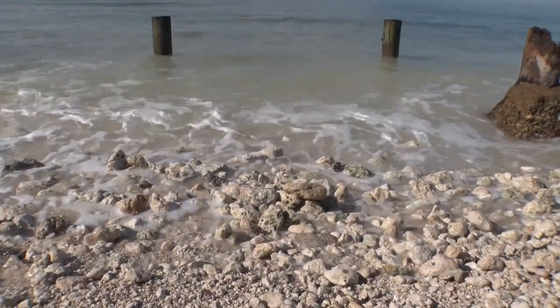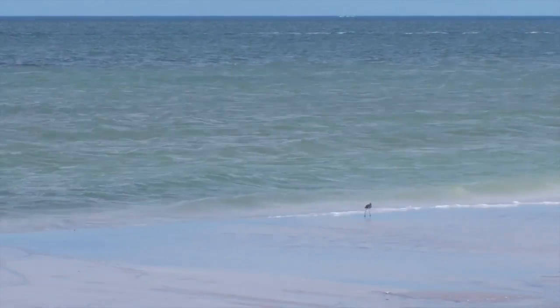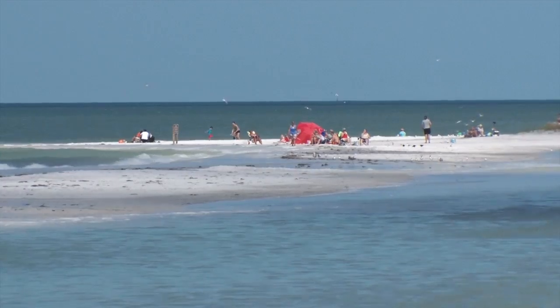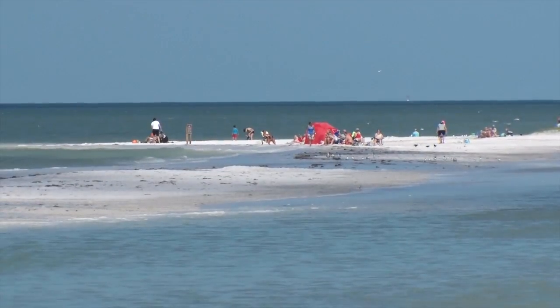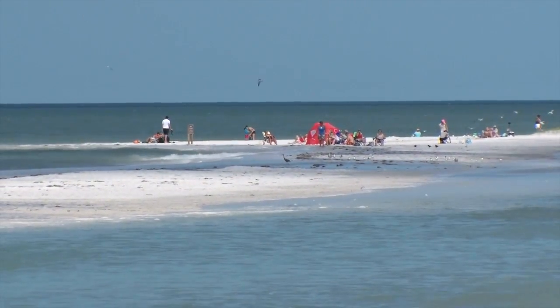Since that time, since the beach nourishment project has been completed, the sand is starting to migrate down this way. The finger of sand is about 1,500 feet long. You can see there's kind of a little gully in between that still has water in it.